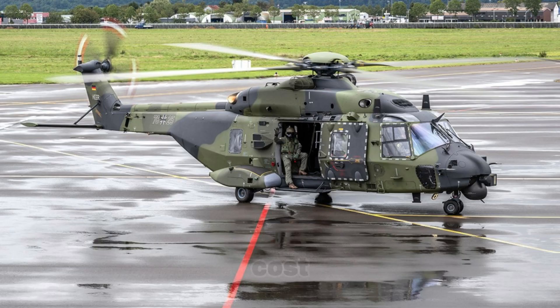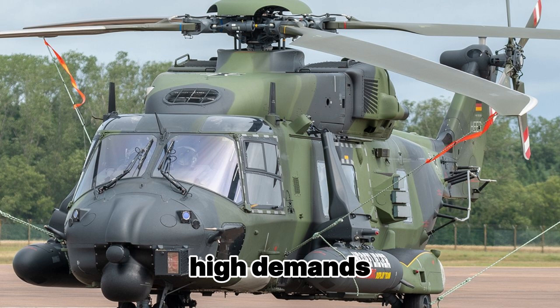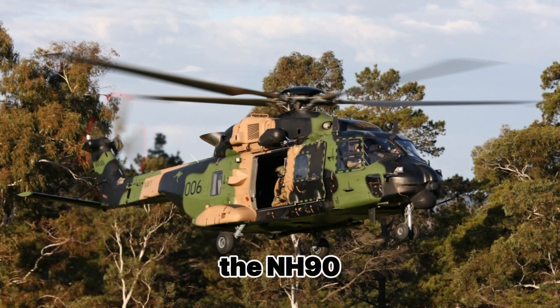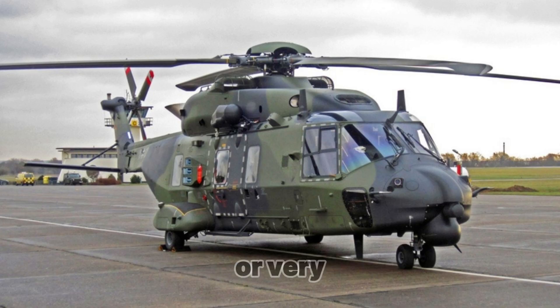Disadvantages: High Cost — the NH-90 is an expensive helicopter to operate, largely due to the high demands for its maintenance and upgrades. Limited Capabilities in Extreme Conditions — despite its high versatility, the NH-90 can face certain difficulties when operating in extremely low temperatures or very high humidity.